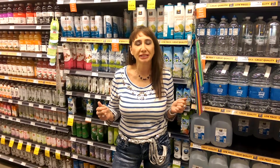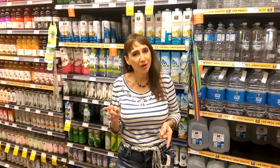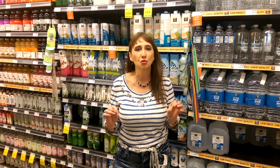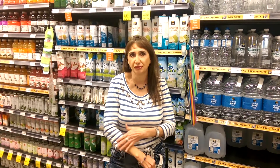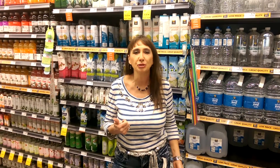Hi guys, this is Barbara from CompleteHealthyLife.com, coming at you live in Whole Foods to talk about coconut water today, which is so great. It's so rich in nutrients, it aids in hydration, which is also good for your skin, feeds your brain, it's great for weight loss, and it's compatible with your blood.